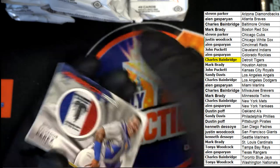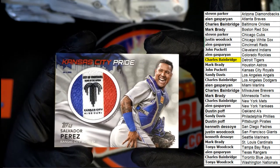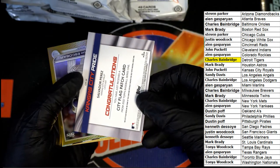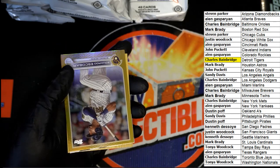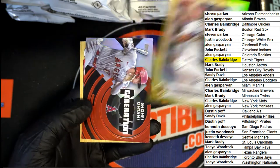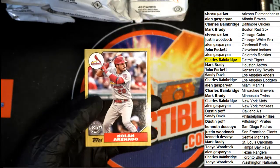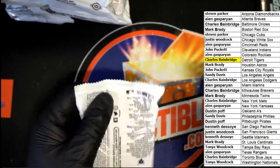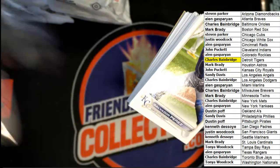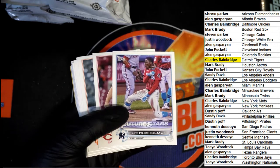The second hit — Salvador Perez, Royals, Kansas City, Missouri. Otani. Cardinals, Arenado. Chisholm for the Marlins.